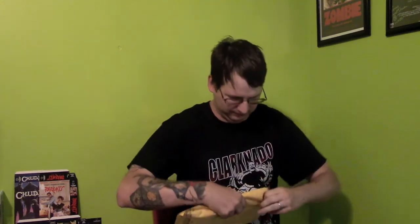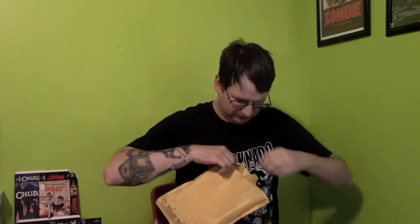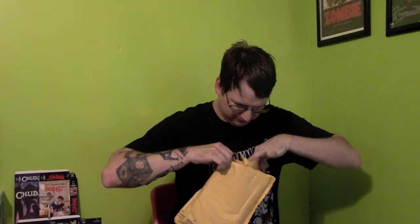Let's see what's in here, shall we? This isn't really an unboxing as much as it's an unpacking. This is one item, and it is the Steelbook version of Bill & Ted's Bogus Journey.